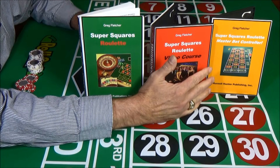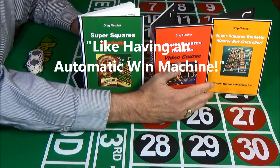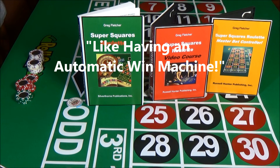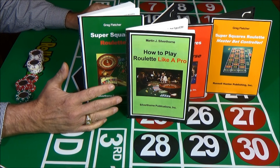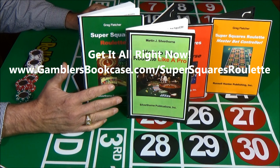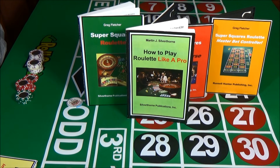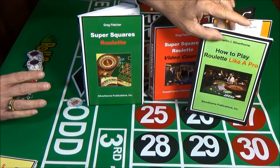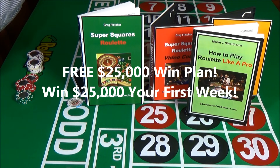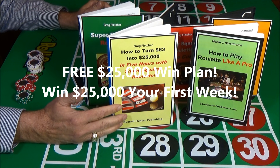All you have to do with this Master Bet Controller is play and win. One player told me that using Super Squares Roulette with the Master Bet Controller is just like having an automatic win machine. And don't forget — if you're new to roulette or have trouble following these bets, we've got a free manual set up for you. You get the free book How to Play Roulette Like a Pro just for asking. Just go to www.gamblersbookcase.com/SuperSquaresRoulette. You can also get, in addition, another free book that shows you how to turn $63 into $25,000 in just the first day.